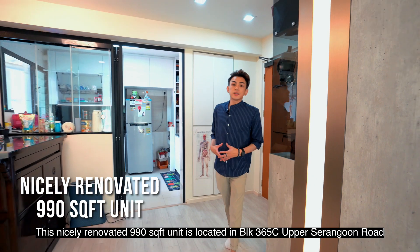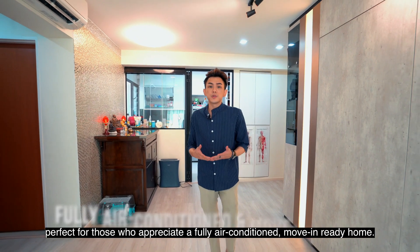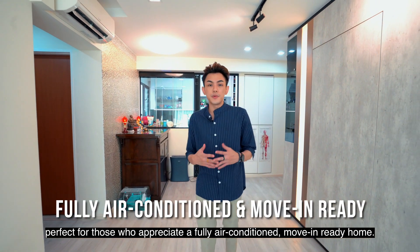This nicely renovated 990 square feet unit is located in Block 365C, Upper Serangoon Road. Perfect for those who appreciate a fully air-conditioned, move-in-ready home.